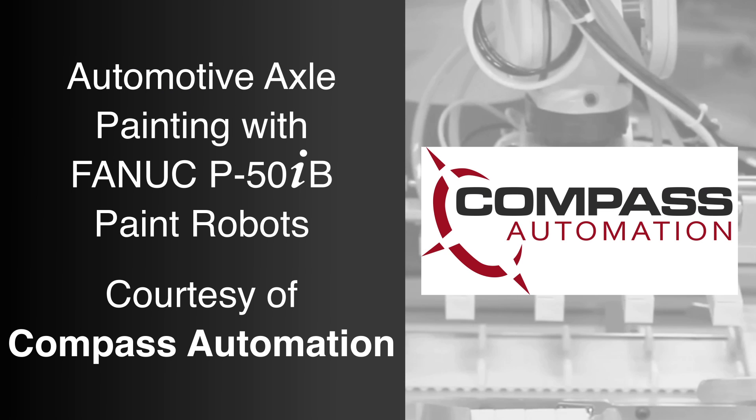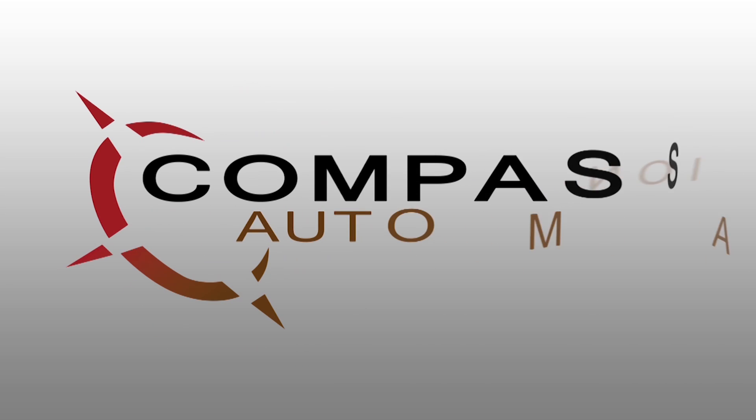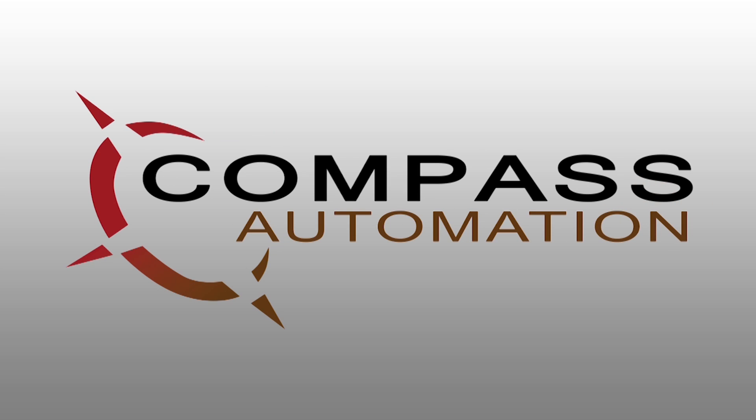FANUC America's complete range of painting robots help manufacturers improve their paint processes. Compass Automation shows just how utilizing FANUC paint robots can add value to a painting process.